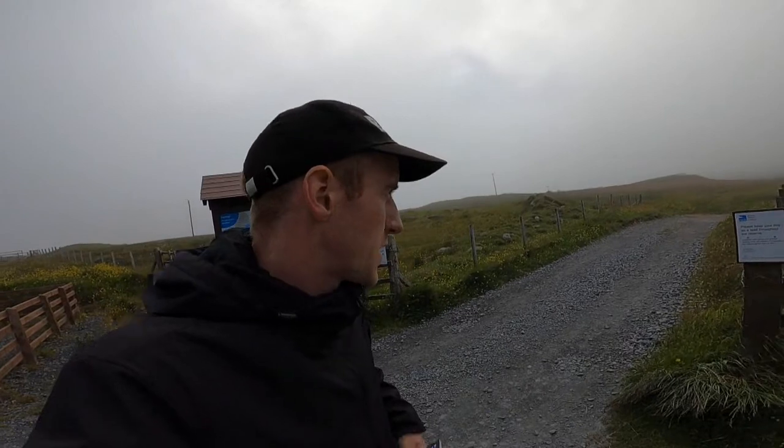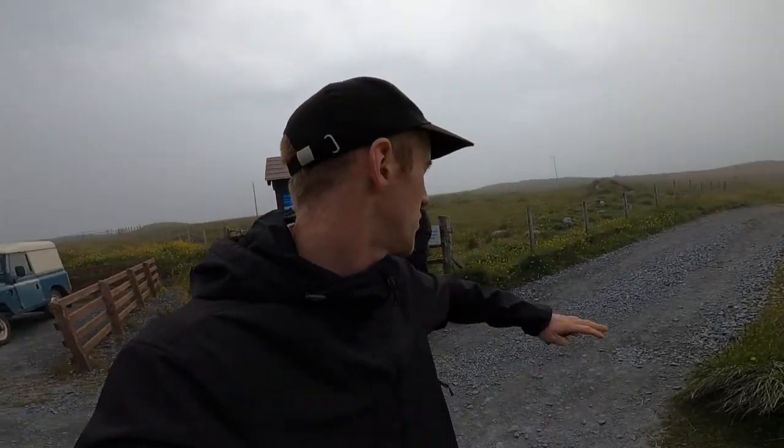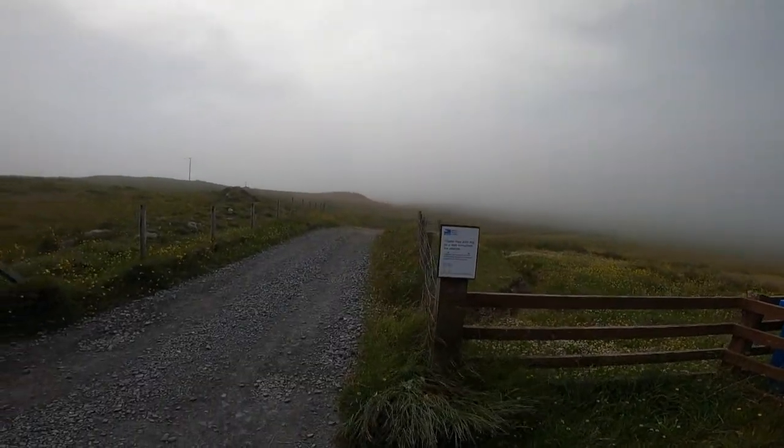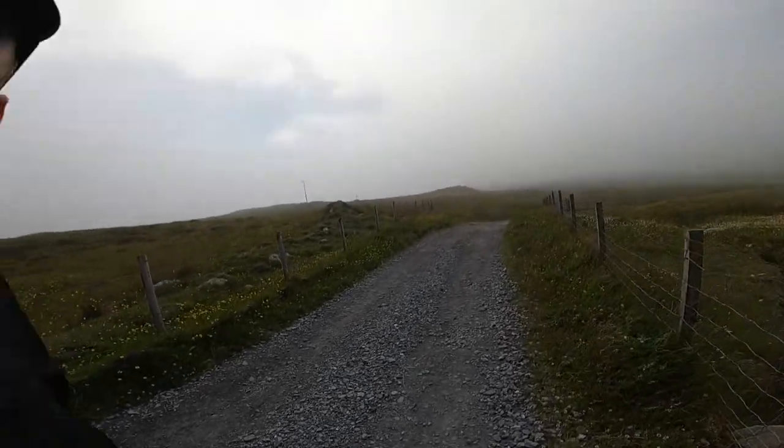We're not sure how it's pronounced, but we're calling it Oa. We're waiting to see an American monument which was built to commemorate two American ships that crashed on the wild coast here in the First World War. That'll be really cool. We're going to have a beautiful walk — you can see the fog rolling in from the sea, blowing over this wild landscape.